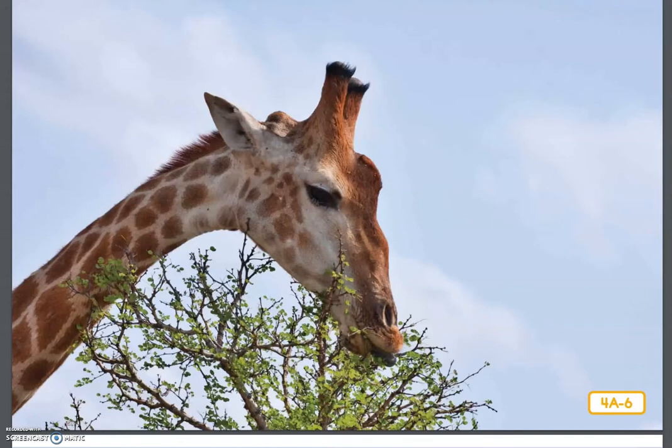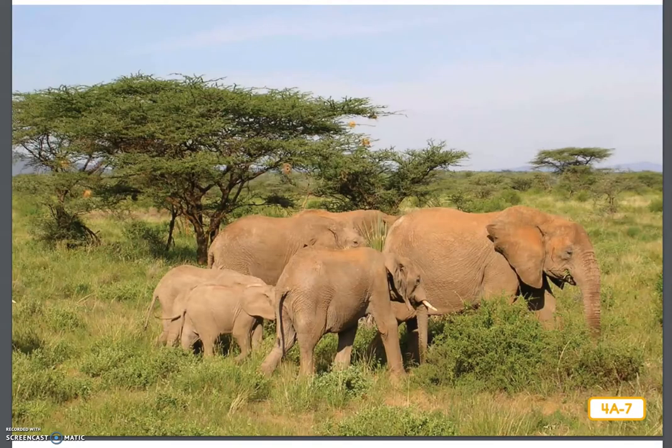Grass is not the only important source of food in the savanna. Many animals get their meals from the acacia tree. Giraffes, with their long necks and tongues, are able to eat twigs and leaves from the top of the acacia. Not only are giraffes' tongues long, they are also very tough. The twigs on the acacia tree are covered with sharp thorns that the giraffes eat along with the twigs and leaves. Elephants eat grass, and they like acacias too. They rest in the acacia's shade and eat the acacia leaves, branches, and seeds.